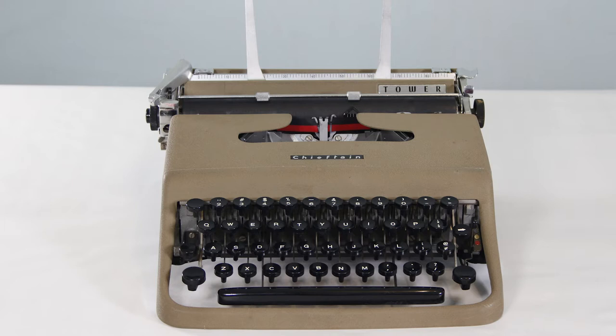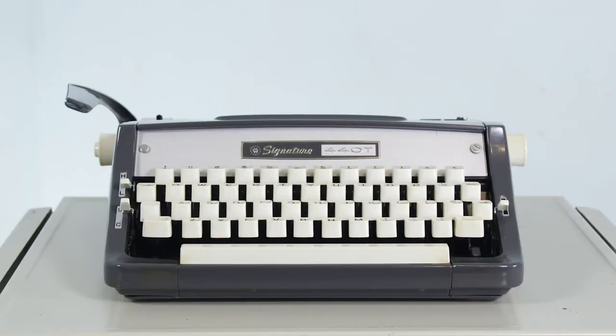So you would see things like a Smith Corona Skywriter, but it would be labeled as a Tower typewriter. You would see an Olivetti typewriter, but it would be branded as a Tower typewriter. I recently ran across a Montgomery Ward typewriter, and that is a rebranded Brother typewriter for the Montgomery Ward department store. There are a lot of examples of these out there — I just didn't know at the time that Tower was actually the Sears brand of typewriter.